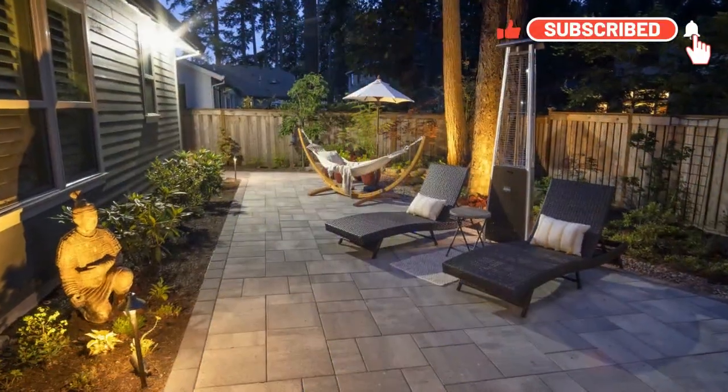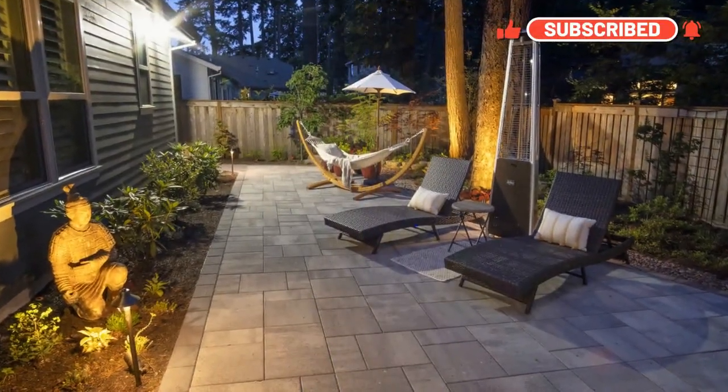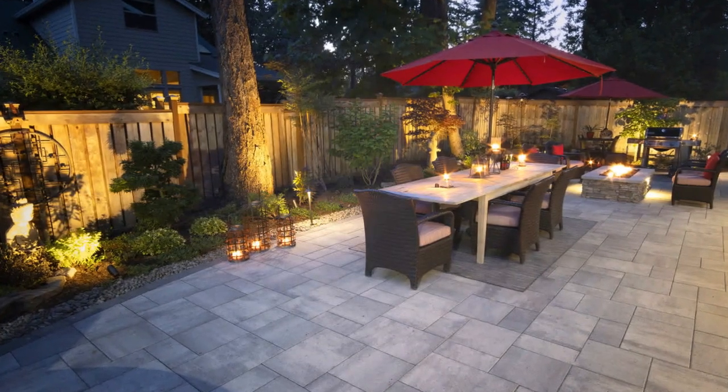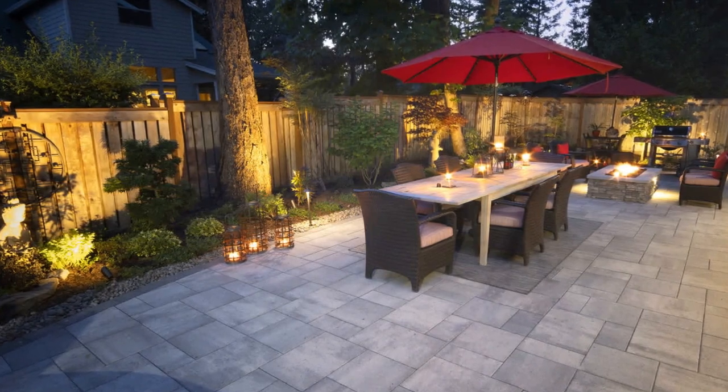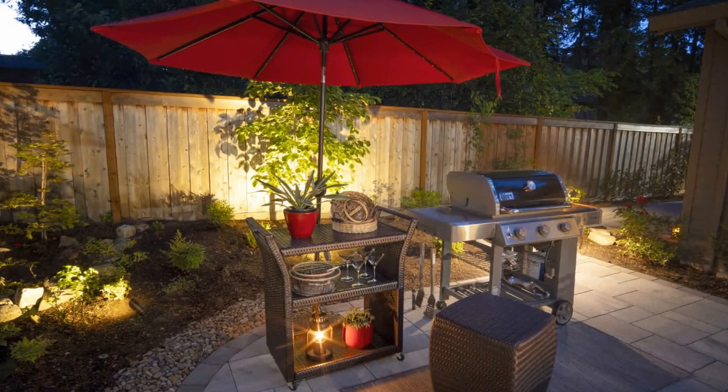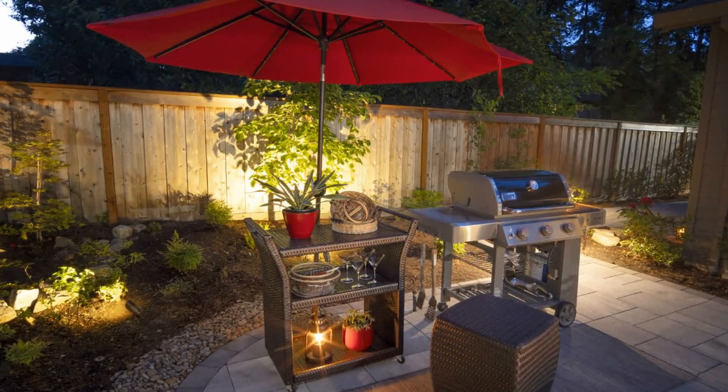I'm here with Josh of Paradise Restored Landscape. He is our outdoor lighting expert and resident genius when it comes to outdoor lighting. He is a little camera shy, so we're gonna do this whole interview via voice.